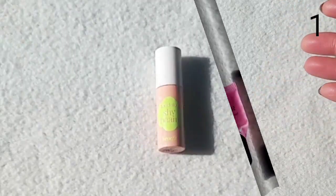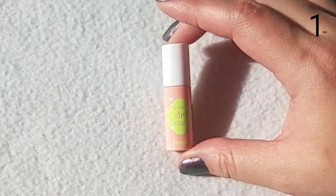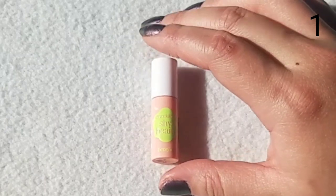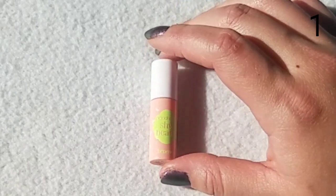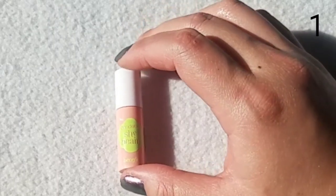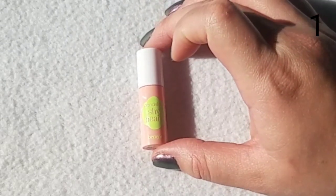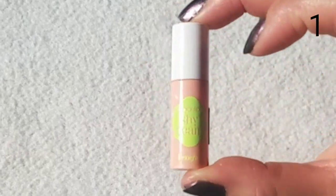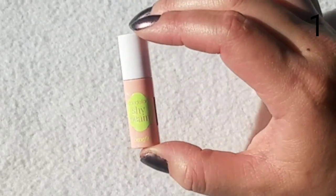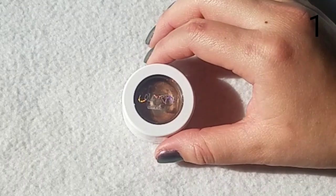The only highlighter I finished this year is the Benefit Dandelion Shy Beam, which I used layered underneath and on top of foundation. It's a small accomplishment but proves I can get highlighters out of my collection. I'm hoping to finish more in 2019. I wouldn't repurchase it though — I'm just not a big fan of liquid highlighters.